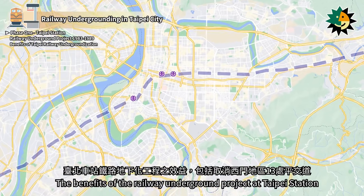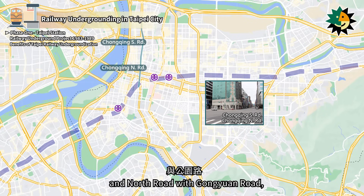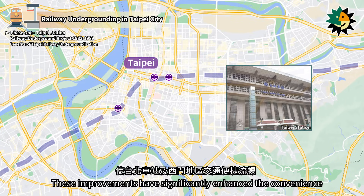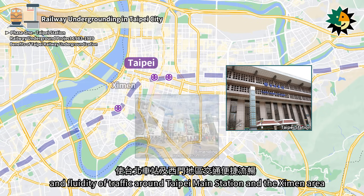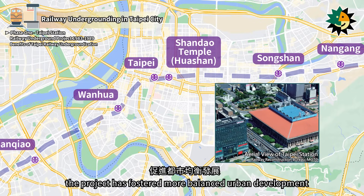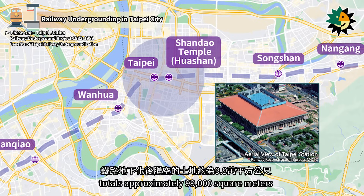The benefits of the Railway Underground Project at Taipei Station include the elimination of 13 railroad crossings in the Ximen area, the connection of Chongqing South Road and North Road with Gongyuan Road, the expansion of Zhengzhou Road, and the linkage of Zhengzhou West Road with Qingda Road. These improvements significantly enhanced traffic convenience around Taipei Main Station and the Ximen area. By removing barriers created by the previous ground-level railway, the project fostered more balanced urban development. The land freed up totals approximately 99,000 square meters.